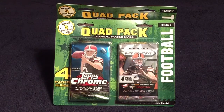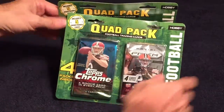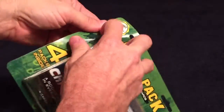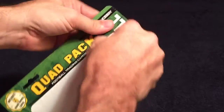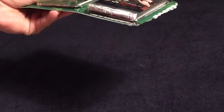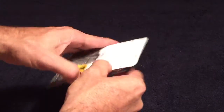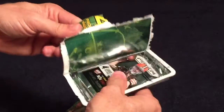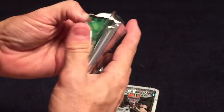I was at Walmart today - they had five of these quad packs. Three of them had the chrome on one side and the prism on the other, and two of them had the chrome like that. One of the packs appears to have loose cards folded up in between the others.